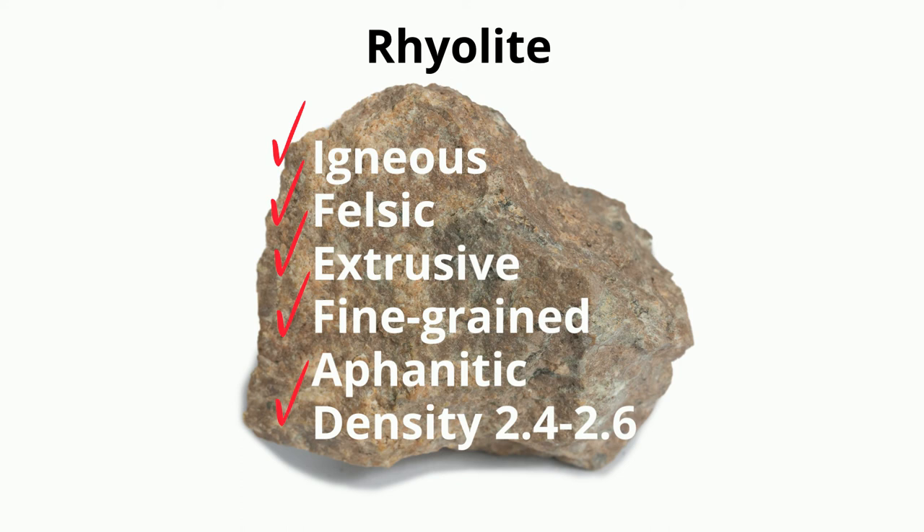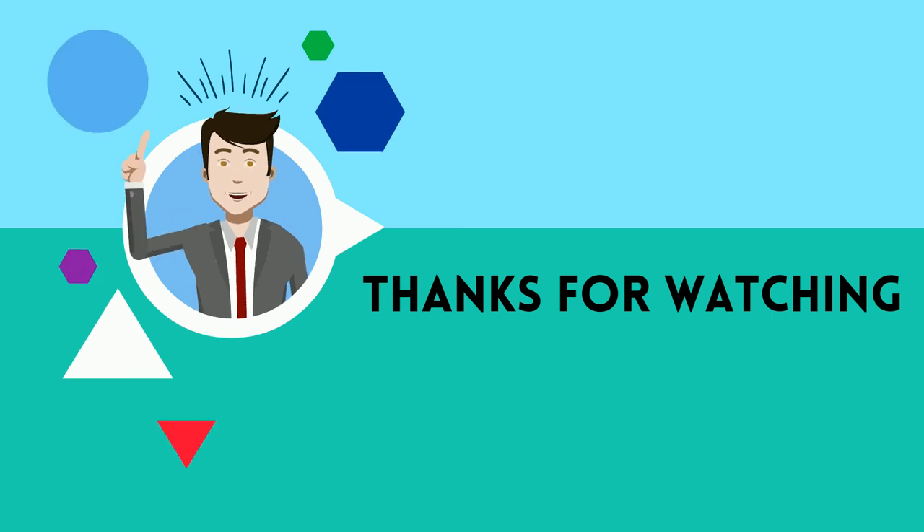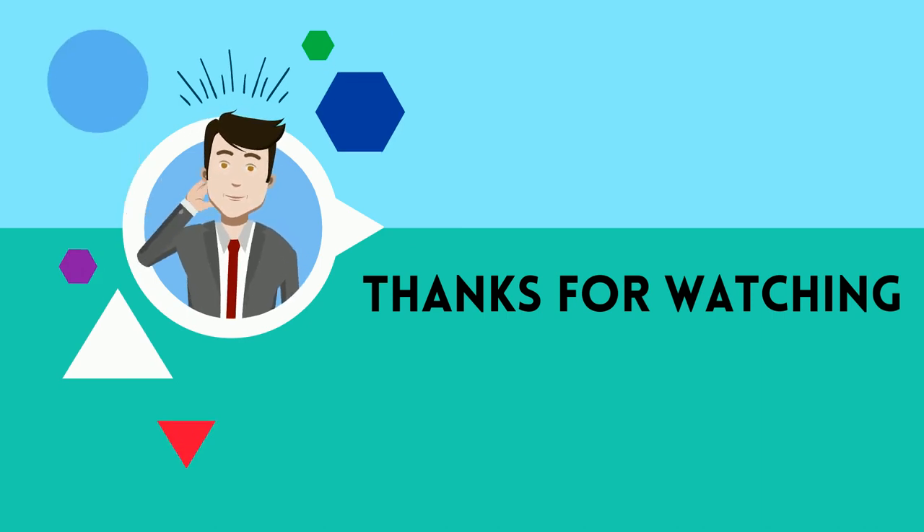I hope this helps. Thanks for watching. MooMooMath uploads a new math and science video every day. Please subscribe and share.